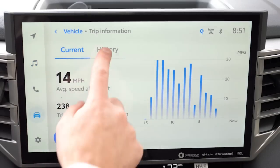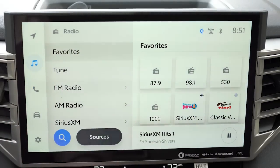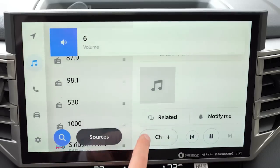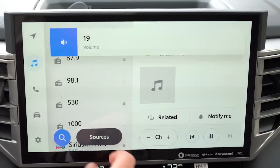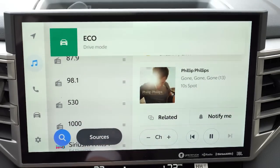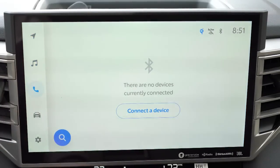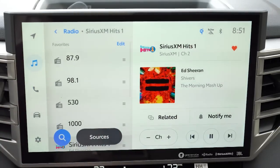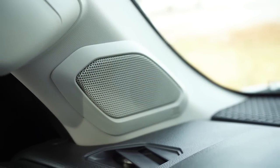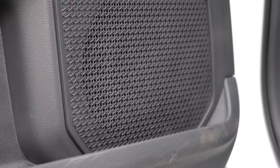The 14-inch color touchscreen display is massive for the Limited trim level — reminiscent of Tesla but horizontal rather than vertical. Bluetooth and audio streaming come standard, along with wireless Android Auto and Apple CarPlay, which is a big deal since many vehicles still require a USB cable. You can view driving statistics on that large screen as well. The standard sound system features nine speakers, but we have the optional 12-speaker JBL system for $565, which includes a subwoofer and external amplifier.